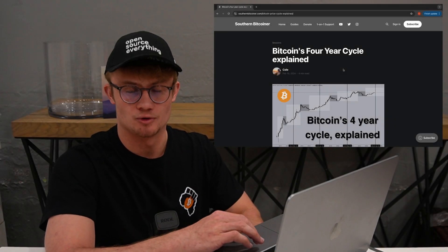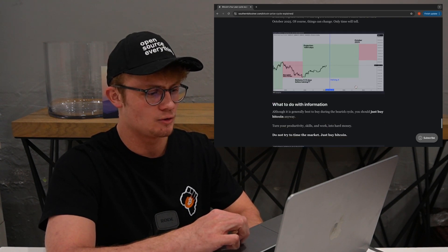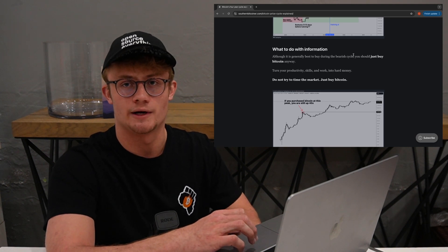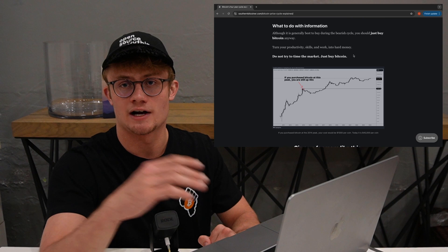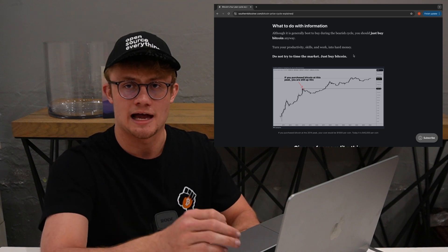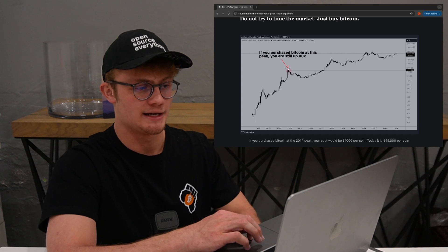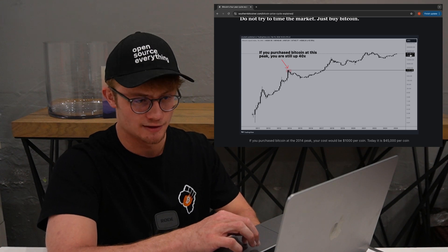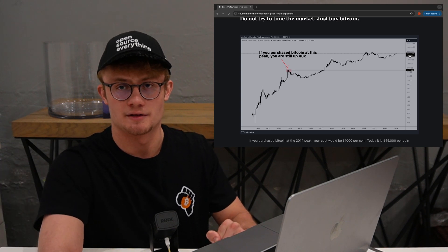Now what should you actually do with this information? Here on my blog about the 4-year cycle explained, I conclude with the following: although it's generally best to buy during the bearish cycle, you should just buy Bitcoin anyway. Turn your productivity, your skills, and your work into hard money. Do not try to time the market. Just buy Bitcoin, because it is the only verifiably scarce asset we have on this planet. And I conclude with this chart: if you purchased Bitcoin at the peak in 2014, you are still up 40x at a price of $47,000. So again, just buy Bitcoin no matter what the price is — there is always another halving around the corner.